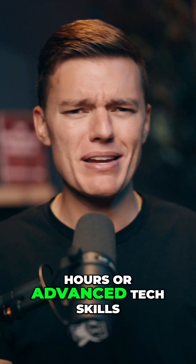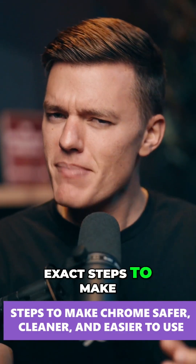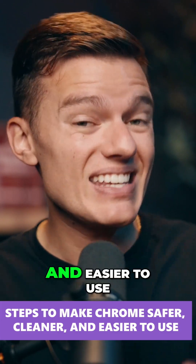Fixing it doesn't take hours or advanced tech skills. So I'm here to walk you through the exact steps to make Chrome safer, cleaner, and easier to use.